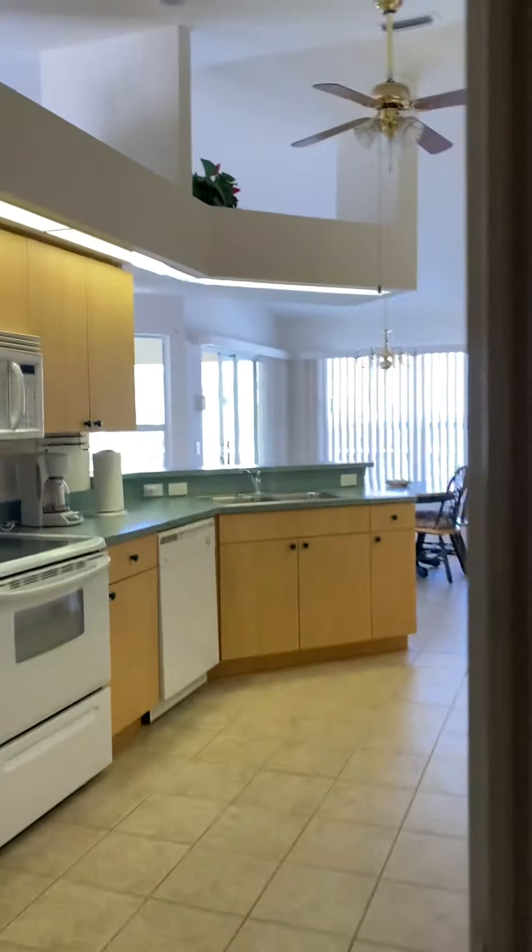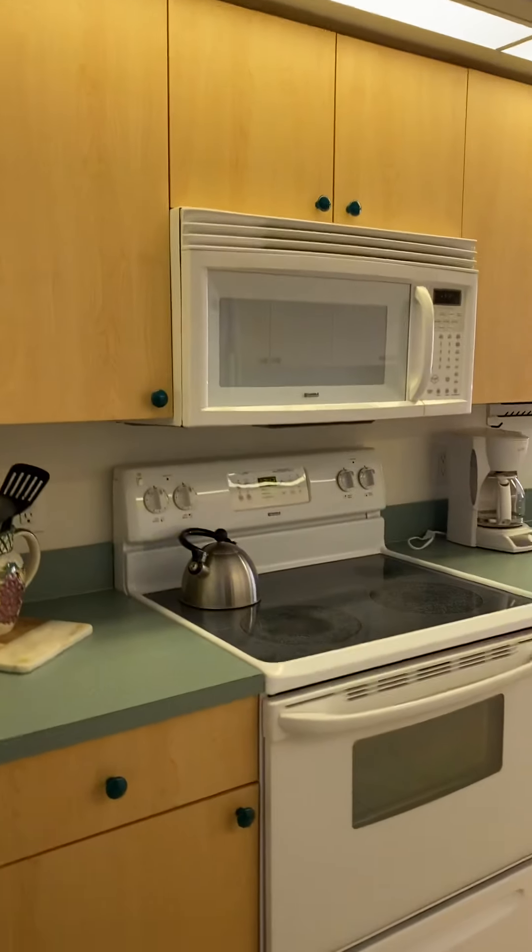That's definitely a newer AC. The appliances are marginal, functional, nothing fancy.